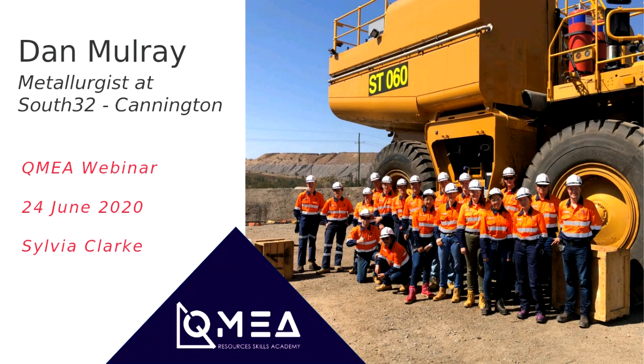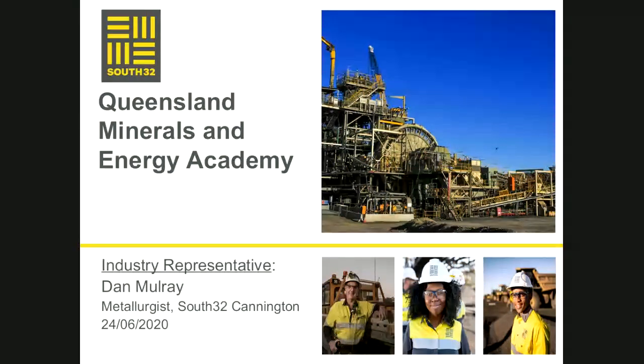I understand you're doing a bit of chemistry at school at the moment. It's a big part of what we do at Cannington and what I do in particular. I'm going to take you through quickly a bit of the context and the main sections of the plant. You'll find that a lot of chemistry takes place in what we call the flotation area, and I'll show you where that flotation circuit sits in the bigger scheme of the mine.